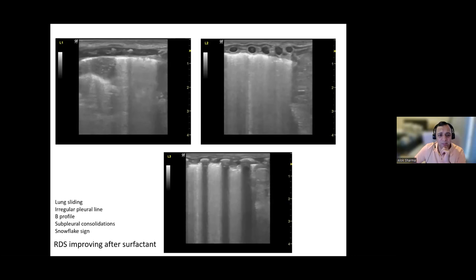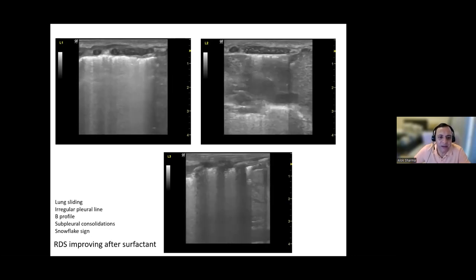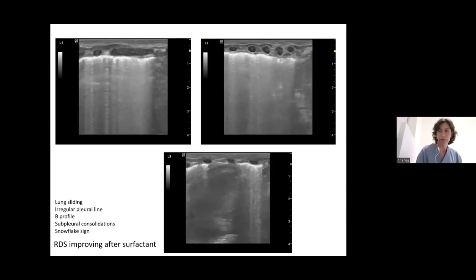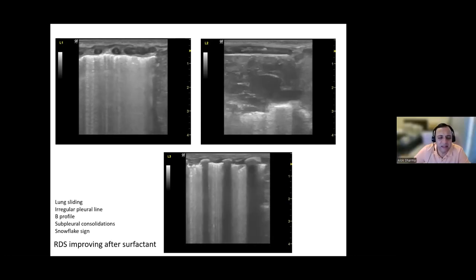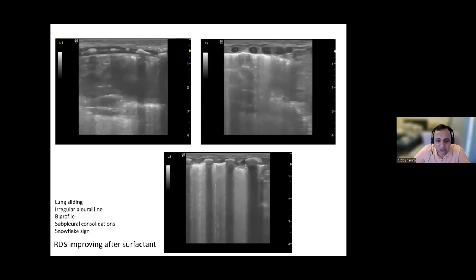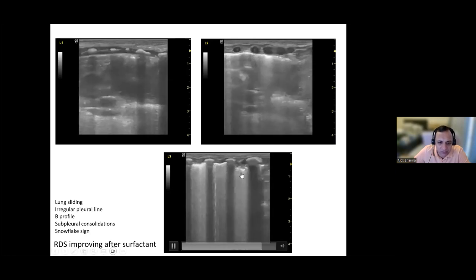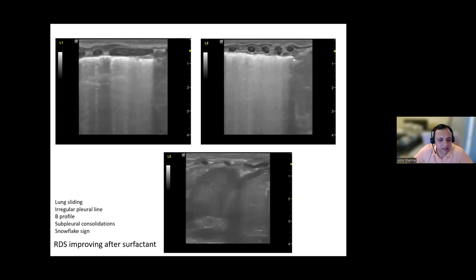The image quality is very good. Depth is up to four centimeters in a very uniform way. The probe frequency used is 12 MHz, which is working perfectly — capturing the entire anatomy with the pleural line very well defined. In L3 especially, you can beautifully see the snowflake sign with subpleural consolidations at the margin.